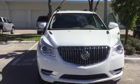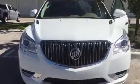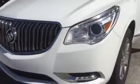Hello, this is Stephanie here at Delray Buick GMC. Here's the 2016 white Buick Enclave that you had inquired about. It just came in with just over 12,000 miles on this vehicle. As you can see, you have the panoramic sunroof.